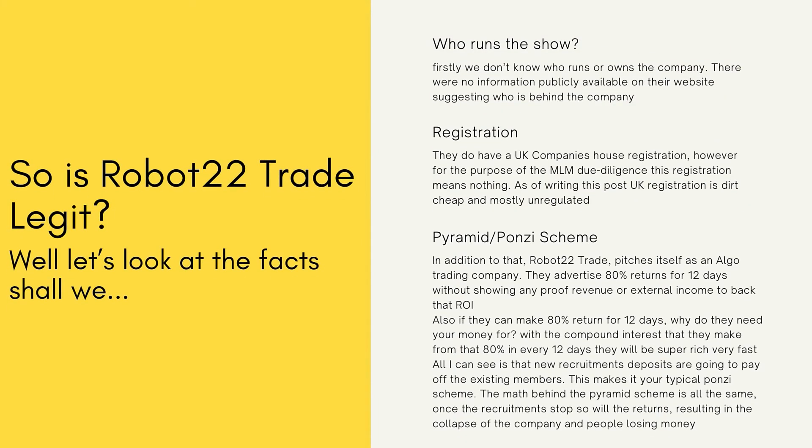For the final verdict: this is completely third-party — I'm not an affiliate of this company or any other company, and I'm not against them either. This is purely based on my own research and is just for your information. At the end of the day it is your financial situation and you should decide what you want to do. Now, is it legit or not? The most important question I always ask is: who runs the show? In this case, we simply don't know — there is no publicly available information on their website about who is behind the company.